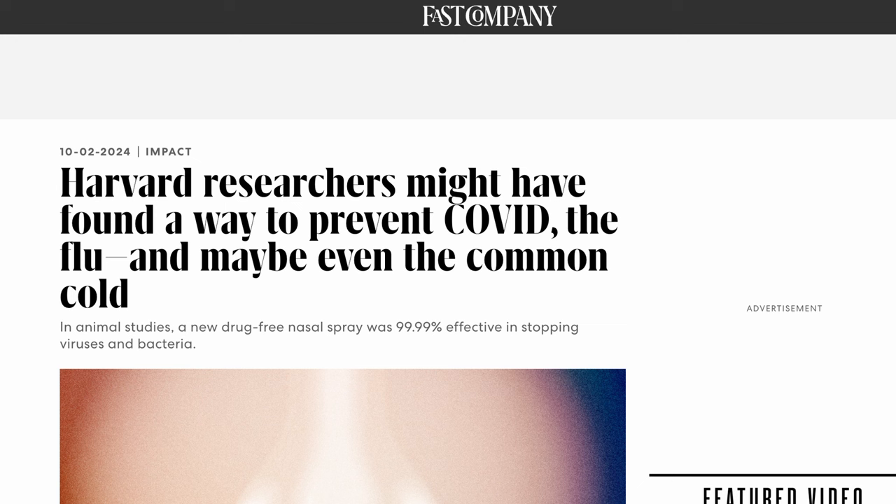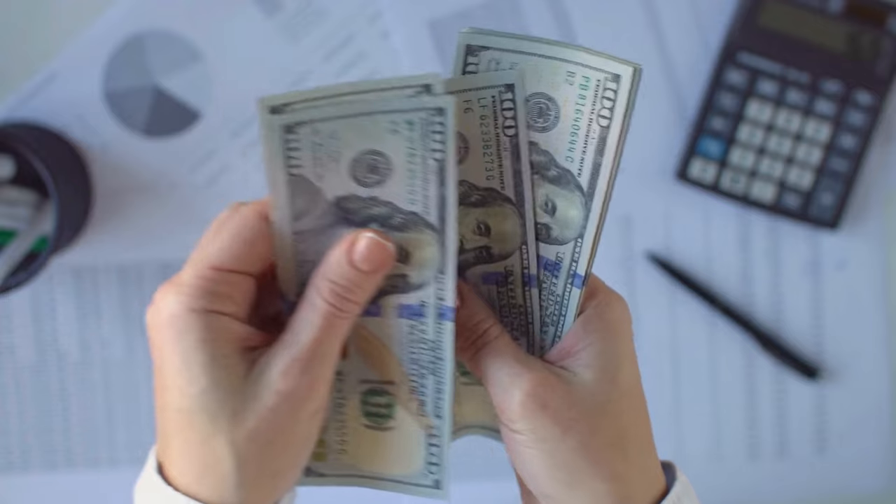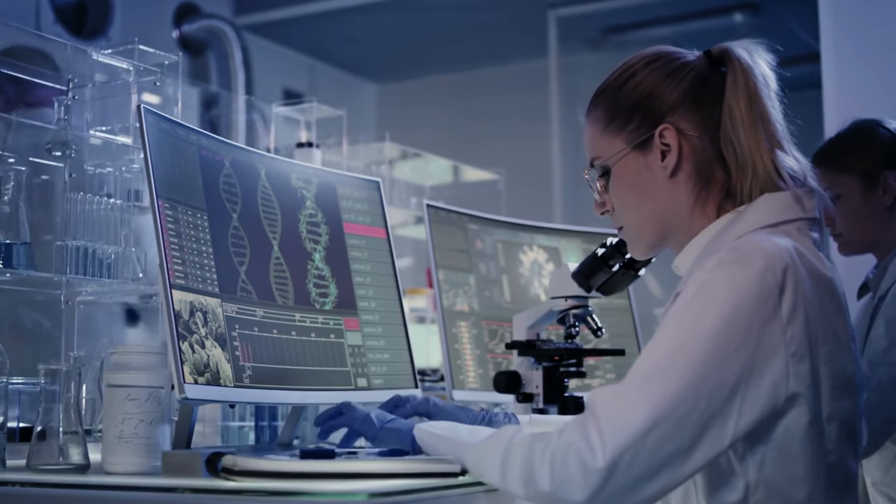You might ask, why does a university need so much money? Well, endowments are critical for a university's long-term sustainability. They help universities weather economic downturns, maintain financial aid programs, and continue groundbreaking research, regardless of what's happening in the market.